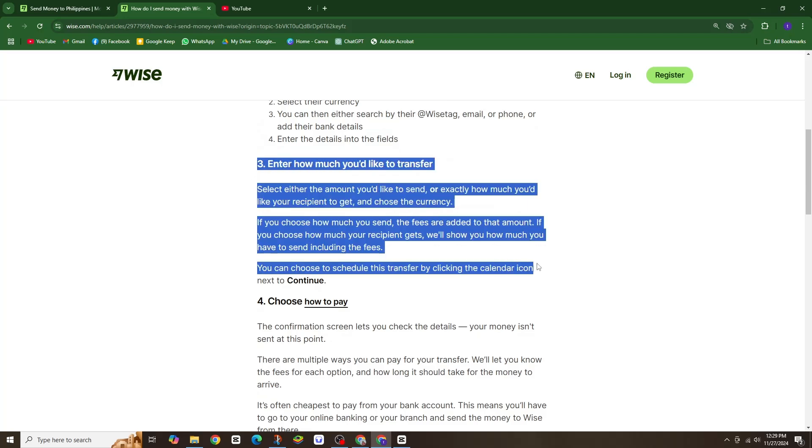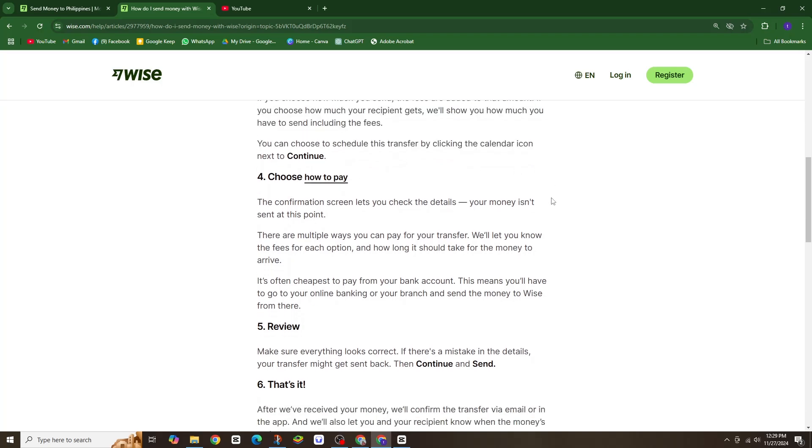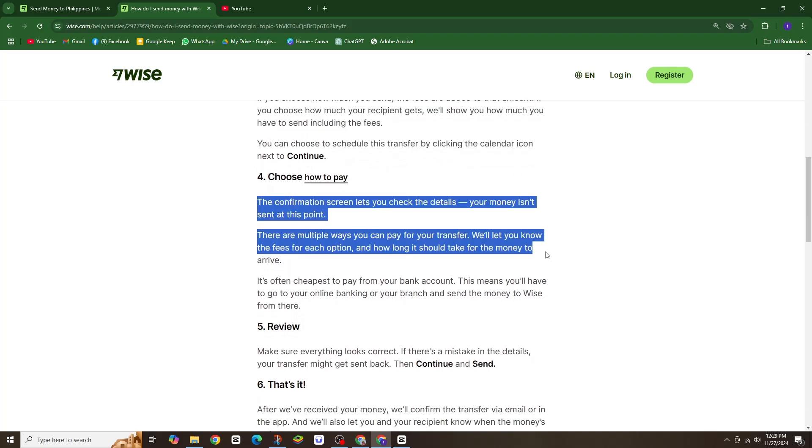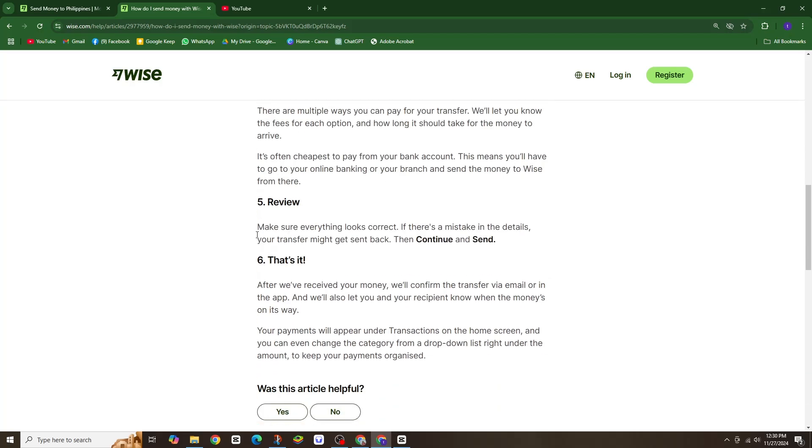Pick the best payment method for you. Often, paying from your bank account is the most affordable. Double-check all the details before hitting the send button, and that's it. Once WISE receives your money, they will notify both you and your recipient when the transfer is on the way. You can even track and organize your payments through the app, making it simple to manage your transactions.